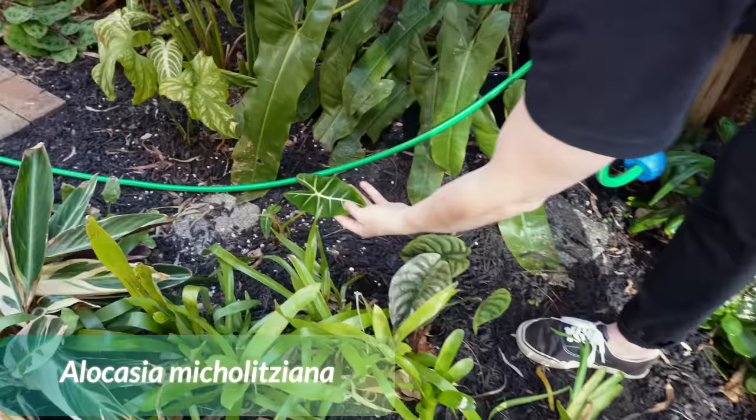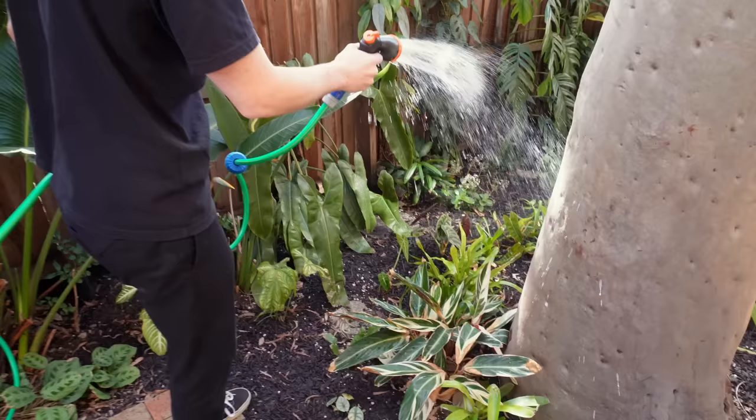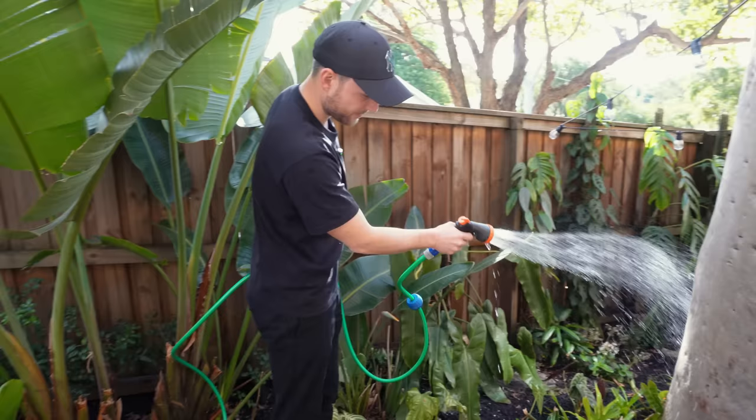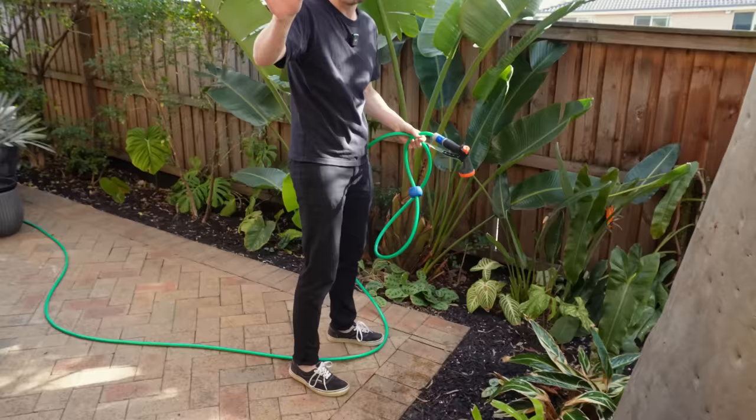Over here I've got a green velvet that is also not doing the greatest, but I just wanted it to survive winter so that it can thrive in spring. Then down here we've got my trio star — it's doing okay. Some marantas over here — it did grow a new leaf. So don't worry, spring is coming and they'll be back with a vengeance.